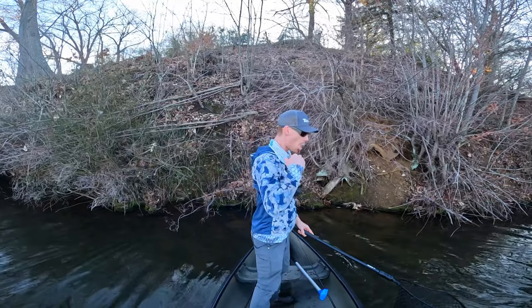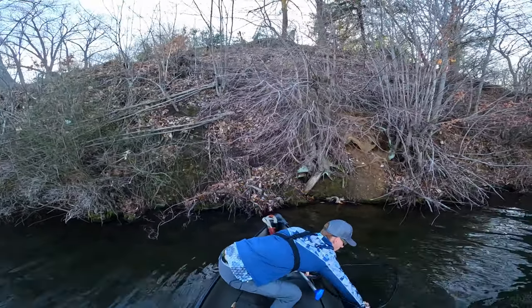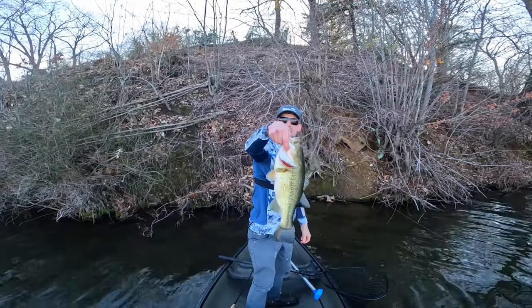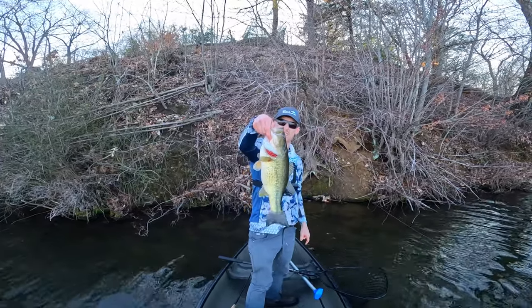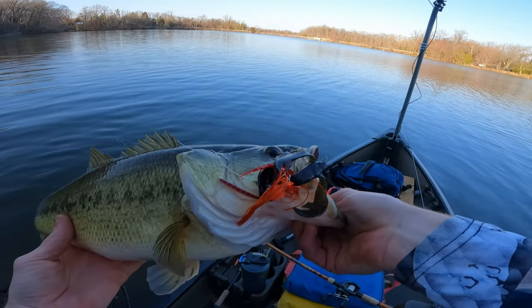Let's go, son! Boom, baby! All day! All day! Look at that, look at that. Boom!